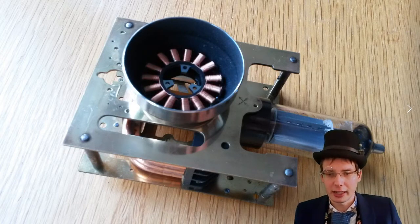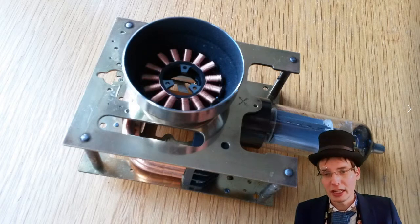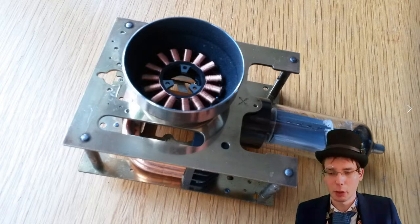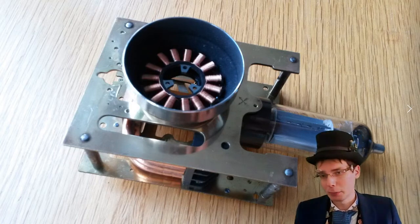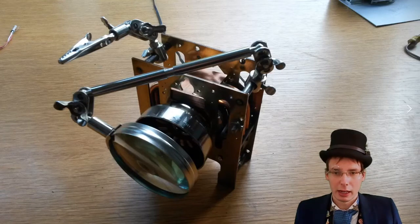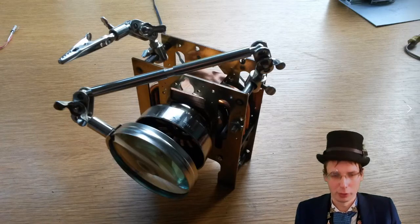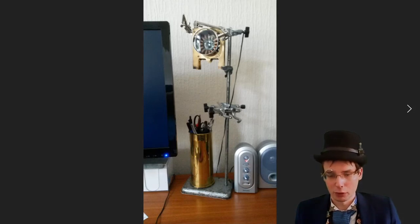The webcam: the outer casing is a clock mechanism with all the cogs stripped out. Inside is a piece of heatsink from an old computer with copper pipe bits. The lens surround is a motor coil out of a stepper motor from a floppy disk drive, the outer part is a hood from an old camera, with a thermionic valve hanging off the bottom. I also added some bits of a soldering helping-hands tool to make it look a bit more steampunk.